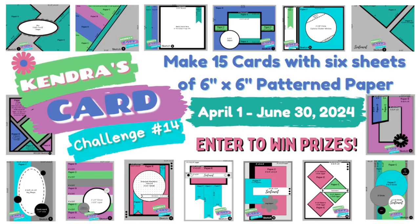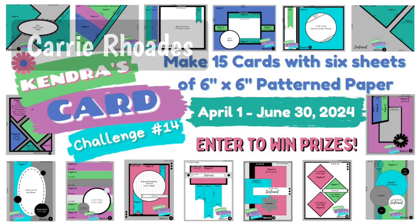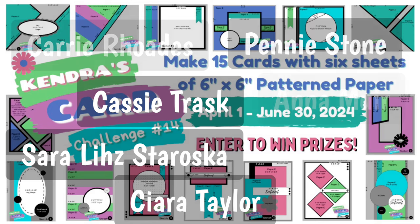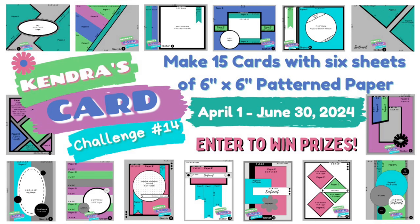We'll be having hops each week throughout the quarter where you can have even more chances to win prizes. These hops will showcase creations made with products from some of Kendra's Card Challenges' super sponsors and the card sketches from this challenge, and we'll have some guest designers joining in as well. All of these hop opportunities are listed on my website under Ways to Win. Remember, you have until June 30th of 2024 to create your cards and get them posted to the Kendra's Card Challenges Facebook group or uploaded to the forum. If you're watching after June 30th, you can download the archived printables through my Patreon page as a patron member or purchase them individually through my Etsy store, linked at the bottom of my website homepage at kendrascardchallenges.com.